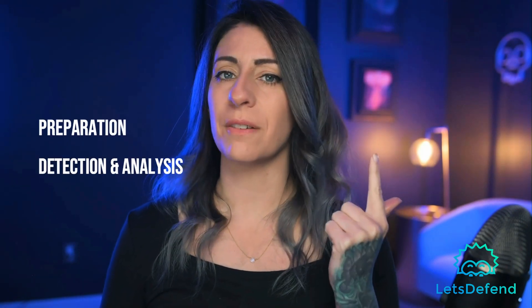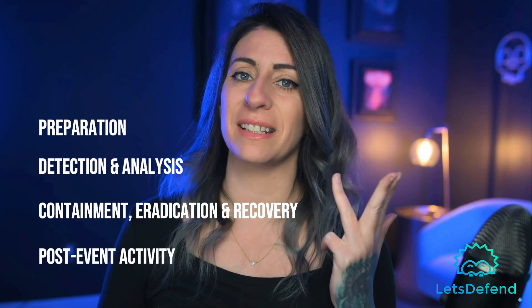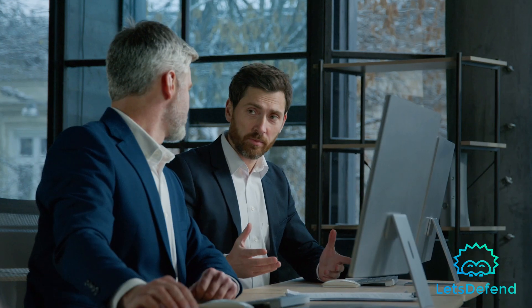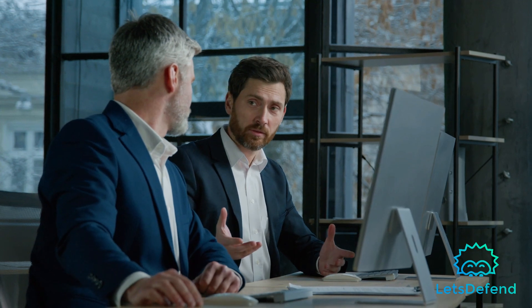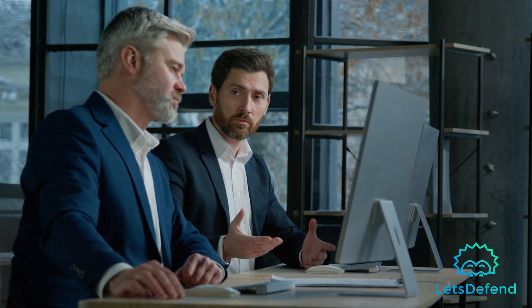Question number two: Can you explain the incident response lifecycle and its key phases? The NIST incident response lifecycle breaks it down into four different phases: preparation, detection and analysis of the incident, containment eradication and recovery, and finally post-incident analysis. Cybersecurity is a field which is greatly focused on policy and frameworks, so referencing an industry standard framework like NIST can help an employer feel confident about your capabilities.